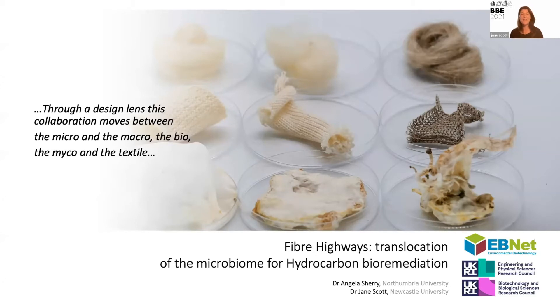Another project I've been keenly involved in this year is the Fiber Highways project, which you heard about yesterday. It's about considering how we can look at the directional movement and dispersal of microbes on a range of natural and synthetic fibers to enhance hydrocarbon degradation. I'm not going to talk about the science — covered by PI Angie Sherry from Northumbria in detail yesterday — but I did think it would be interesting to look at some of the design approaches I've been working on in this project.